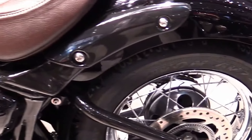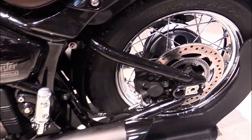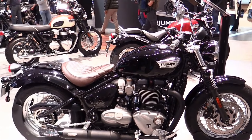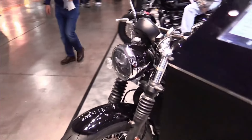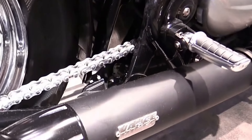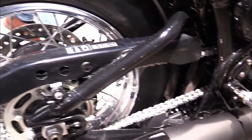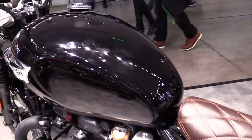Suspension: front telescopic fork, rear twin shocks with adjustable preload. Brakes: front and rear disc brakes with ABS. Weight: approximately 244 kilograms curb weight. Fuel capacity: around 12 liters. Features: ride-by-wire throttle, traction control, cruise control, LED lighting, classic cruiser styling with modern amenities.